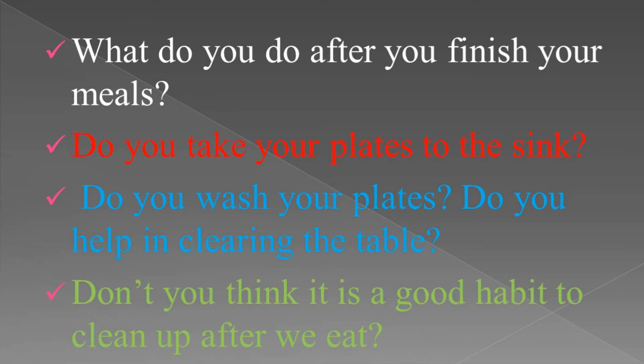Do you think it is a good habit to clean up after we eat? Yes, of course. We have to take all the plates and we have to clean the place where we took food after we eat.